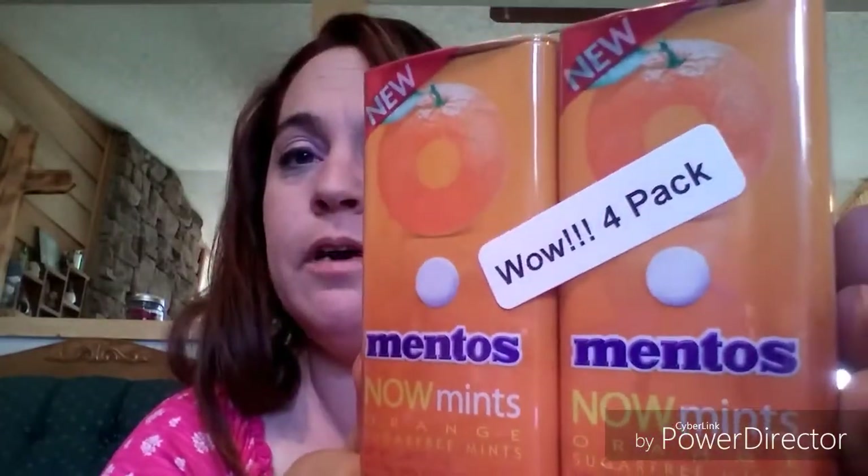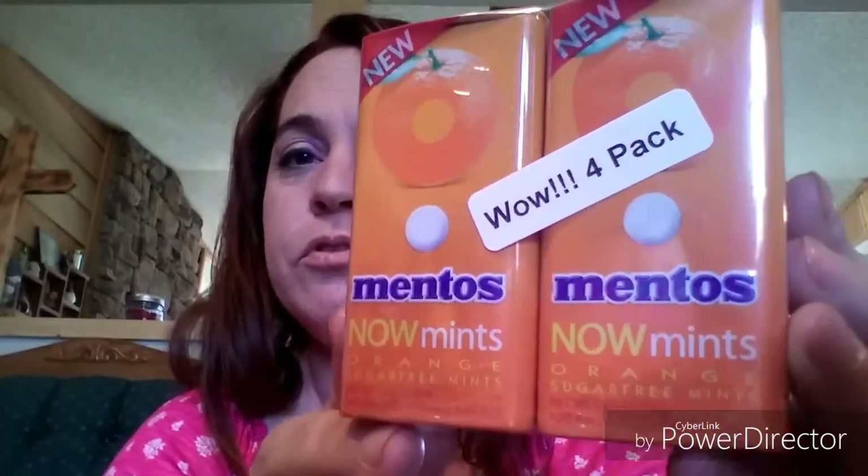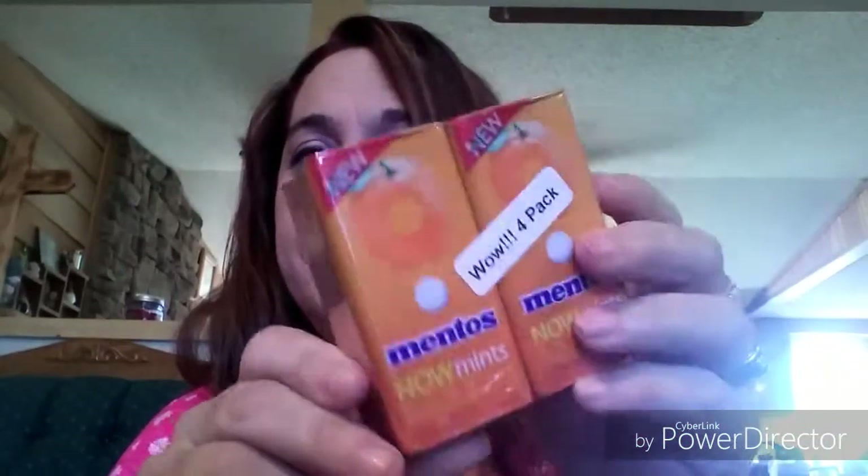Now on to the fun stuff! First is a repurchase — I picked it up last week but they still had some, so I went ahead and grabbed another one. It's the four-pack of Mentos in orange flavor.